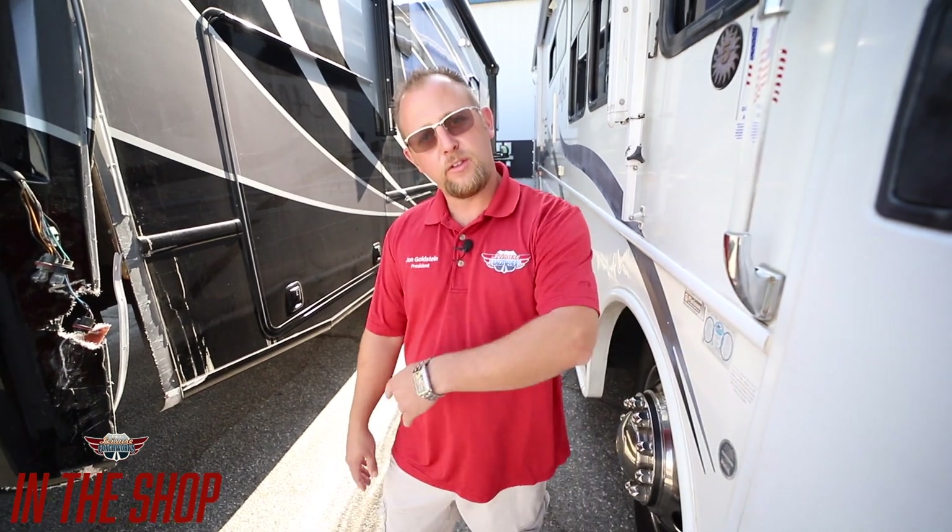We are a direct repairer for National General Insurance, so if you have them, just come on in and we can handle the rest. We do work with all other insurances too — just stop on by. Let's go see what else is going on.